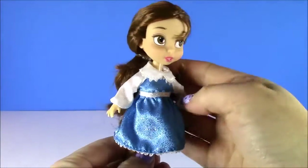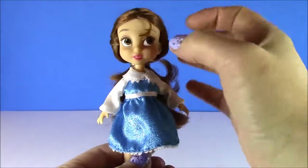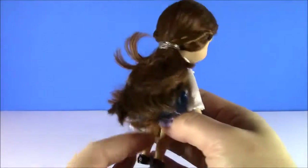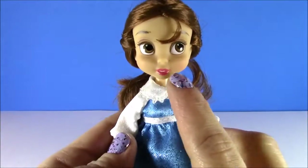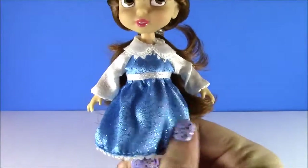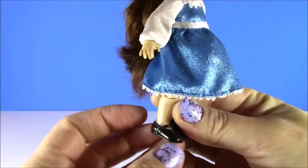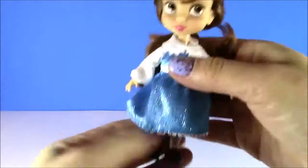Moving on to my second favorite princess of all time, we have Miss Belle. Oh, look how cute she is. I've actually never seen Belle as a little girl, so this is such a cute doll. She's got her ponytail, little red lipstick, and her dress — this is the dress she wore before she wore the yellow gown. It is so sparkly, with light blue and dark blue sparkles, and she's got the black shoes just like the one she wore in the movie.